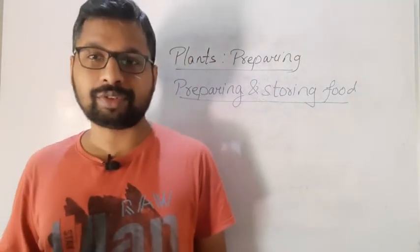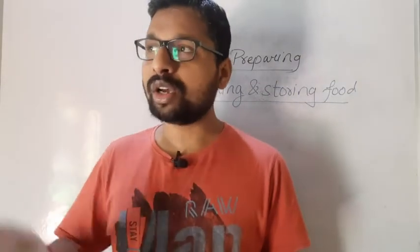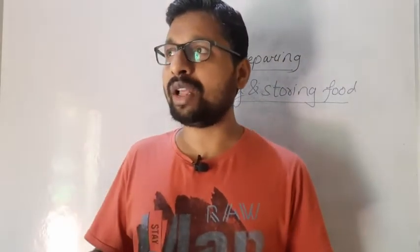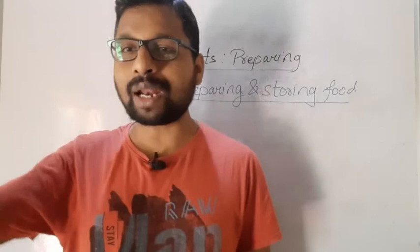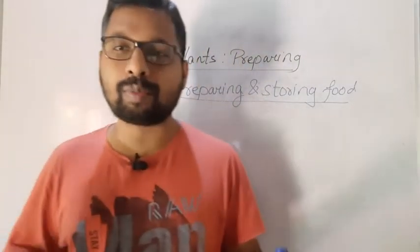Without plants, we cannot imagine ourselves. Most of the food that we get — vegetarian food — comes from plants only. And non-vegetarian food also, for example meat and fish, they also depend on plants. So directly or indirectly, we are totally dependent on plants.